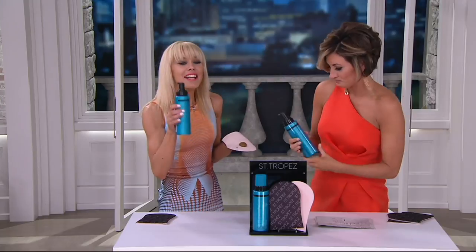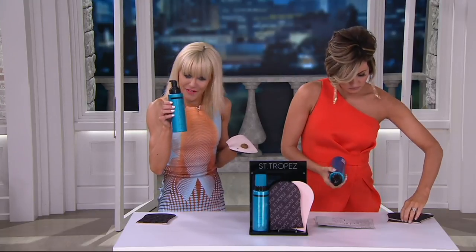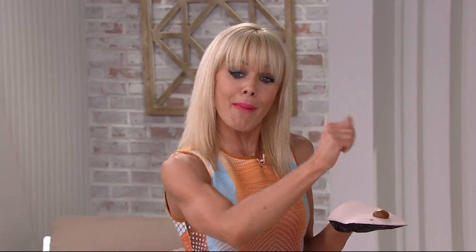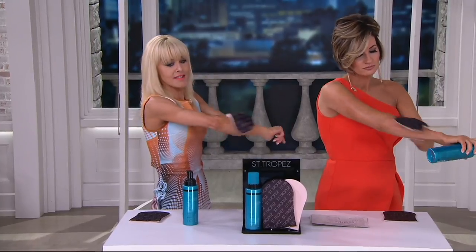So what is Express? Express is the world's fastest ever tanning system on the planet, which means in one hour you can get a gorgeous glow. But if you leave it on for up to three hours, you get a darker glow like mine and Sean's. And then what you do — we'll do a little tango, two tango tanners here.